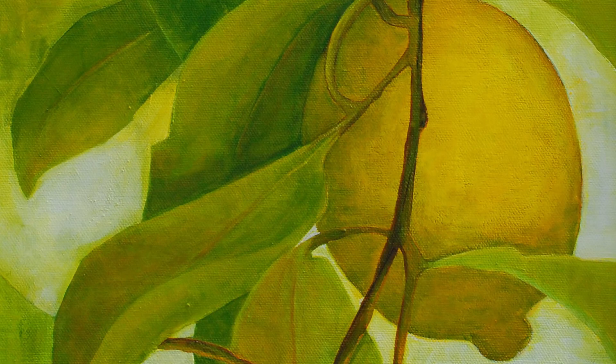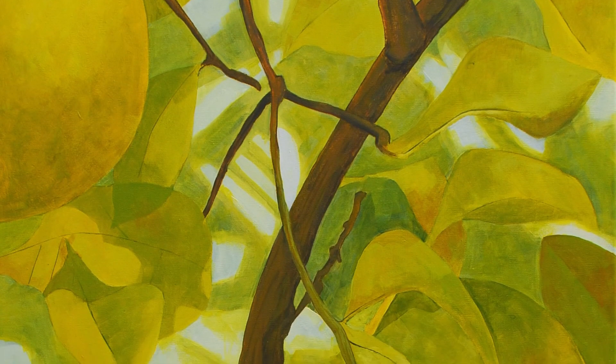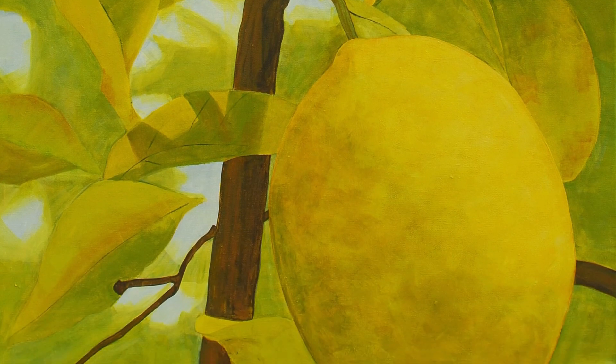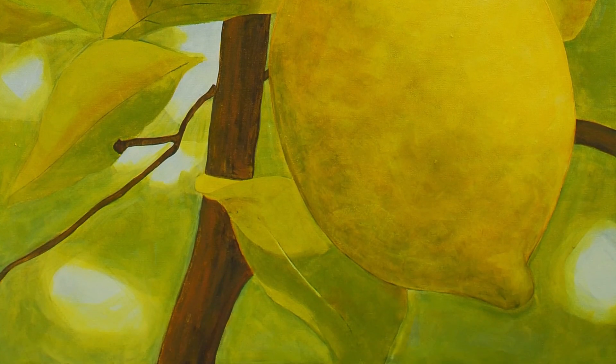That became my next series of paintings. I was just trying to create that intensity that you get when you look up into a tree and you see those hidden gems — you see those lemons. Limes don't do it for me. Lemons, dear.